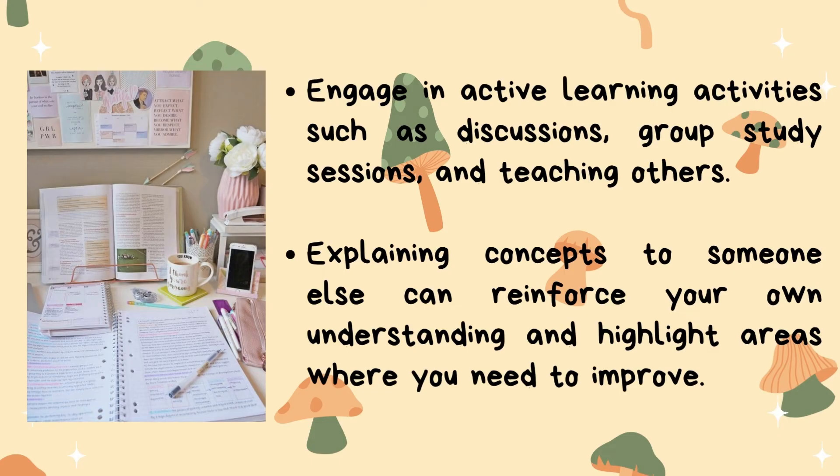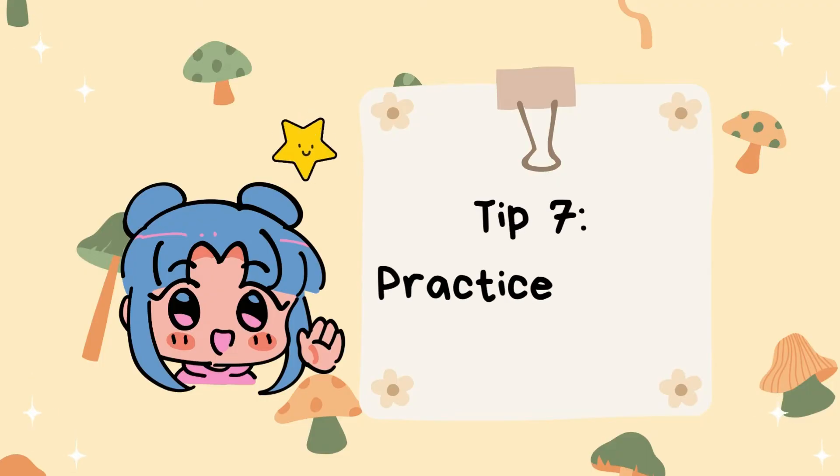Tip number six: use active learning techniques. Engage in active learning activities such as discussions, group study sessions, and teaching others. Explaining concepts to someone else can reinforce your own understanding and highlight areas where you need to improve.